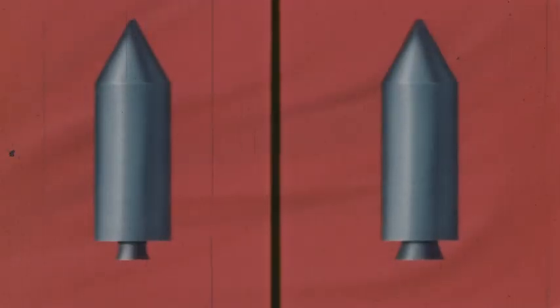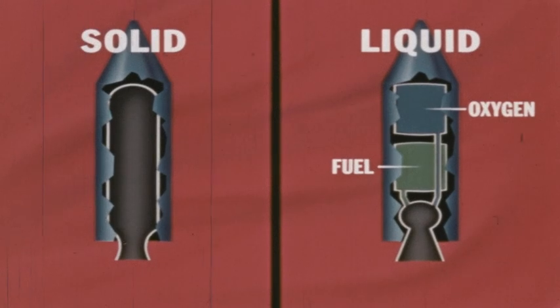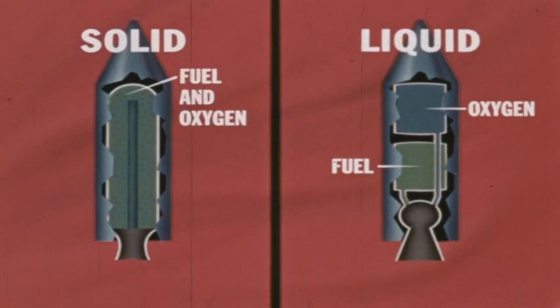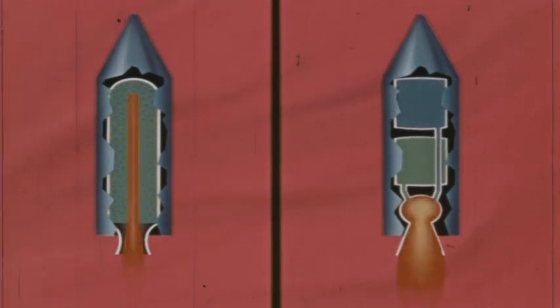There are two main types of rocket engines: solid fuel and liquid fuel. The liquid fuel rocket contains separate tanks of liquid fuel and liquid oxygen, or a chemical that can supply oxygen. Solid fuel rockets contain a solid mixture of fuel and a chemical that will furnish oxygen. In both types of rocket engines, the fuel is oxidized or burned in a combustion chamber. Hot gases are produced, which expand and push in all directions in the chamber. Just as in the jet engine, the hot gases rush out an opening in the rear of the rocket engine, while the gases pushing in the opposite direction thrust the rocket forward.